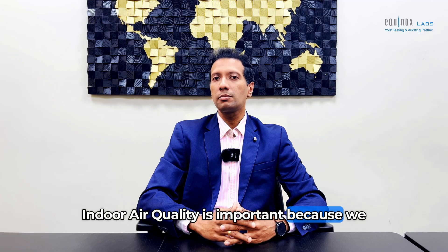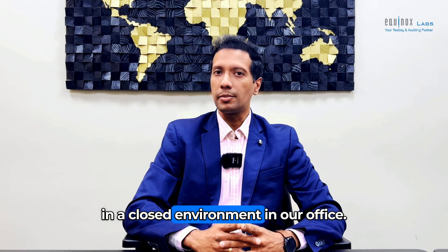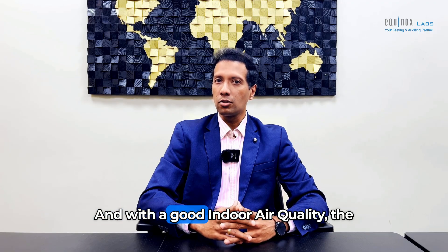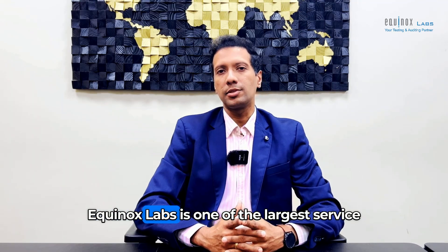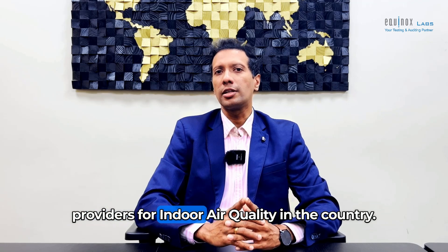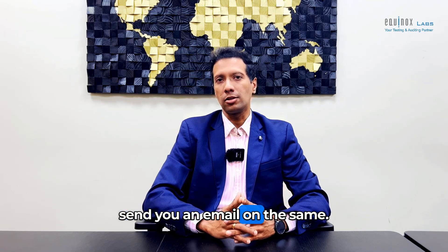Indoor air quality is important because we spend over 40 hours a week in a closed environment in our office. And with good indoor air quality, the productivity of our team will always be optimal. Equinox Labs is one of the largest service providers for indoor air quality in the country. Let me know if you're interested and I'll send you an email on the same.